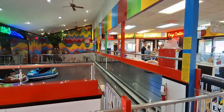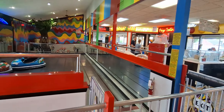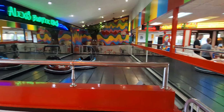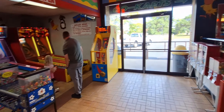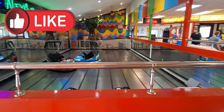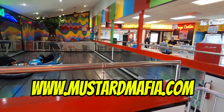All right guys, that was a little bit of action from Par Two Fun Center in Toledo, Ohio on Alexis Road. Some really cool old-school vintage games — really glad I stopped here. We did a ten dollar challenge and had some fun. We ended up giving the tickets to all the little kids over there. Thanks for joining us! If you like the video please give it a thumbs up, if you're new please subscribe and hit the notification bell, and big shout out to the Mustard Mafia — check out mustardmafia.com for more.